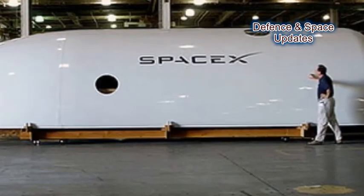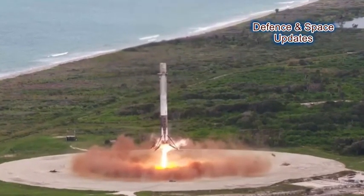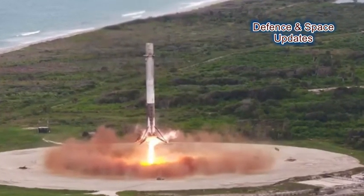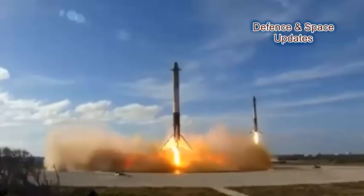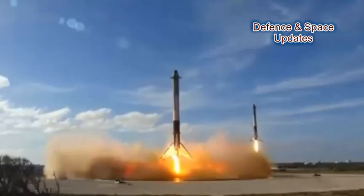Normally, SpaceX tries to recover the first-stage booster after a launch, but not today. This was the booster's second launch, with the first one occurring back in August 2017, when it delivered Taiwan's former Set-5 satellite to low Earth orbit.